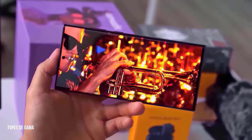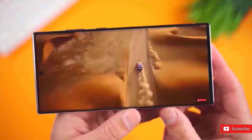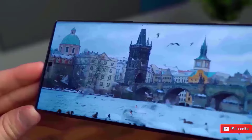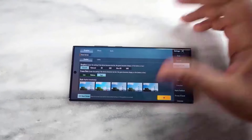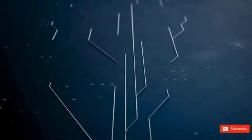Even though you may not be considering it right now, Samsung is already working hard on the Samsung Galaxy S25 Ultra. Rumors regarding the device are beginning to circulate, however we don't have all the information. We should undoubtedly be interested in learning more about this future flagship phone based on these rumors as well as Samsung's stellar history of smartphone releases.